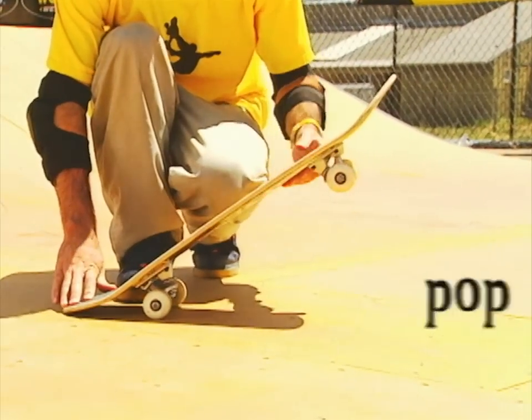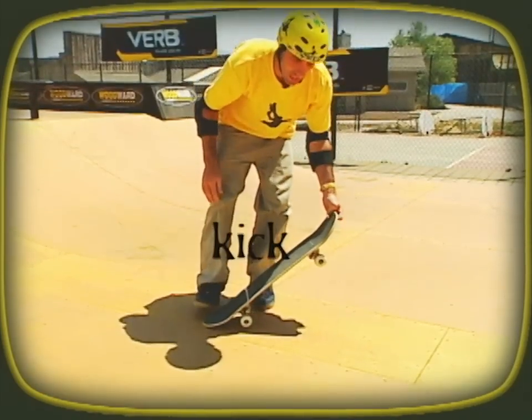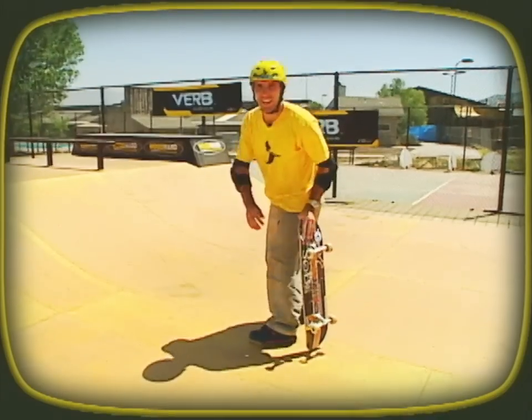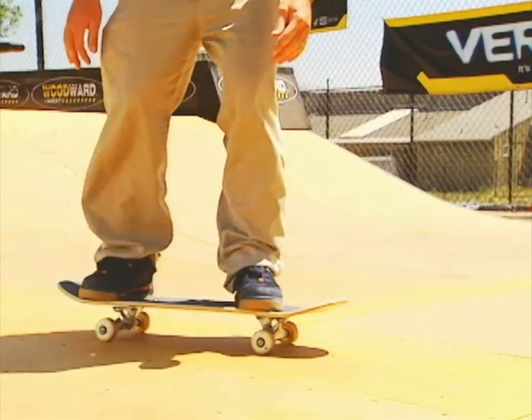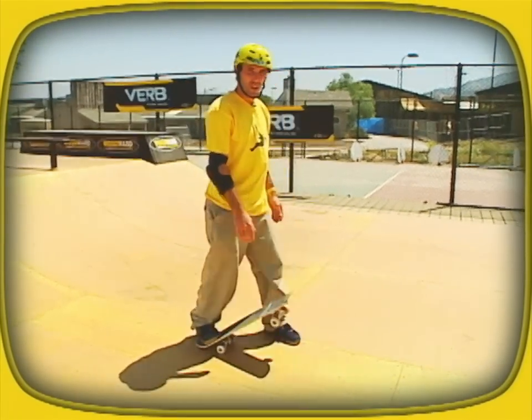Same pop as the ollie, same foot position, same everything. But when you leave, instead of just jumping up and forward, you're going to kick with your back foot like you're doing an air walk, like this. That's going to send your board going around 180 degrees. You're going to stop it with both feet, try and land right above your trucks, knees bent, just like you're landing a normal ollie. Here's what it looks like.